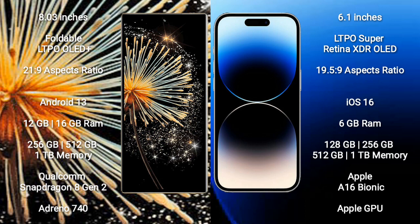Xiaomi Mix Fold 3 runs on the Android 13 operating system. iPhone 14 Pro runs on the iOS 16 operating system.